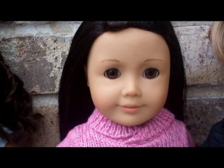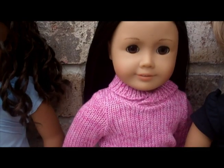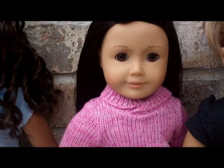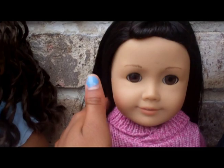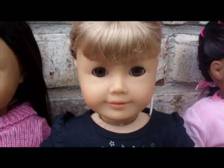Next to her is Natalie Rose, and she's my second American Girl doll. I just love her so much, she's just so pretty, and I got her for my birthday a few years ago.